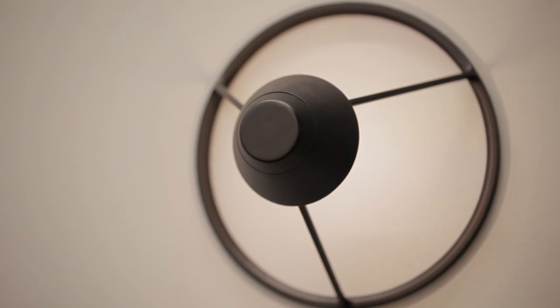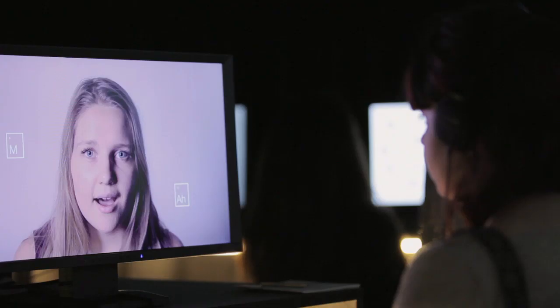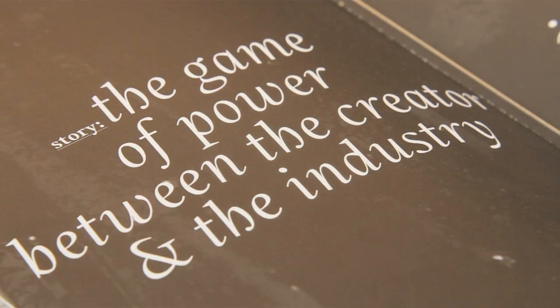We live in an increasingly complex world where products are touch points as part of bigger experiences, and here at the Centre of St. Martins we're interested in exploring what those experiences are, what are the values that products represent, and what is the meaning and the reasons for having particular products and typologies and why we want particular experiences.